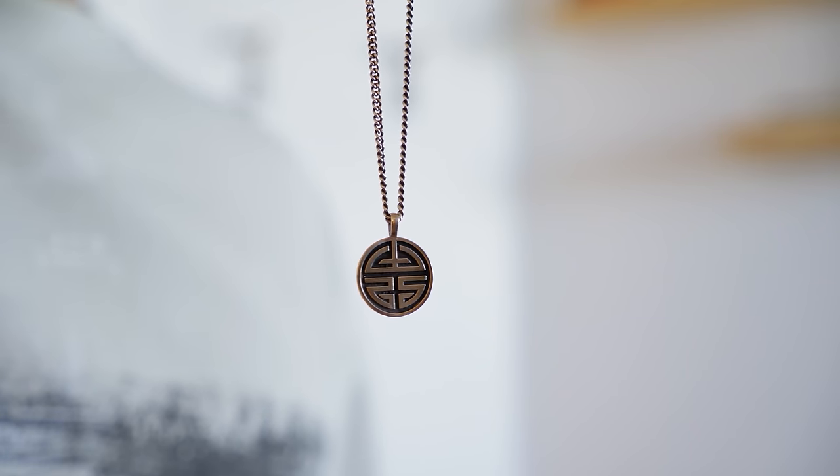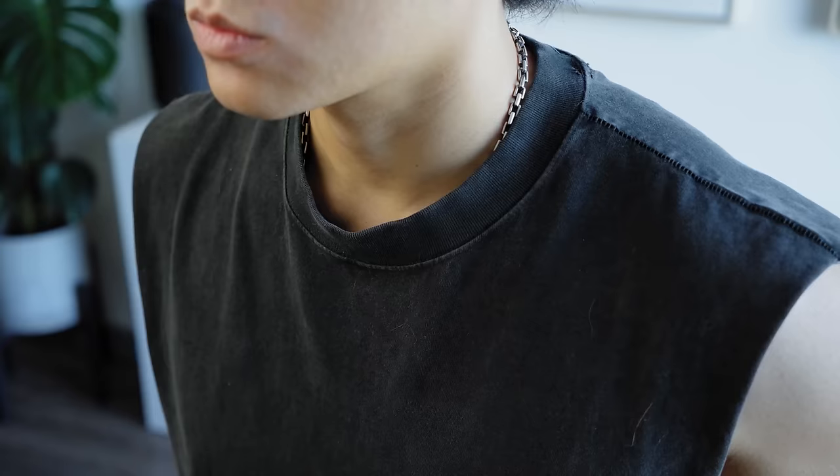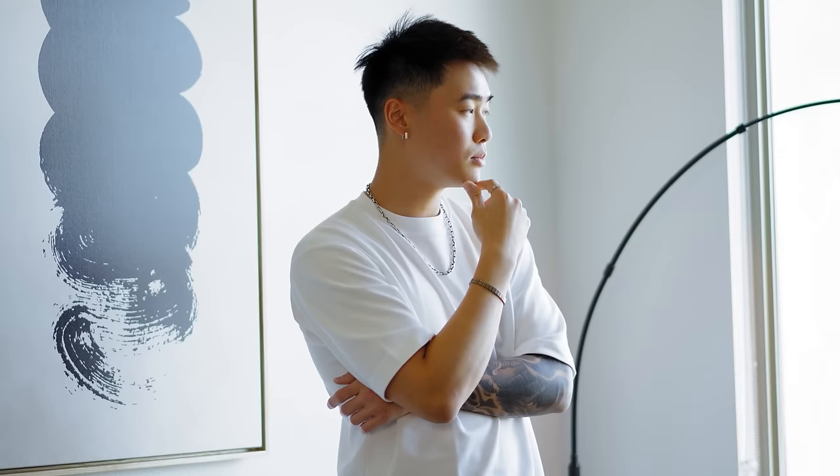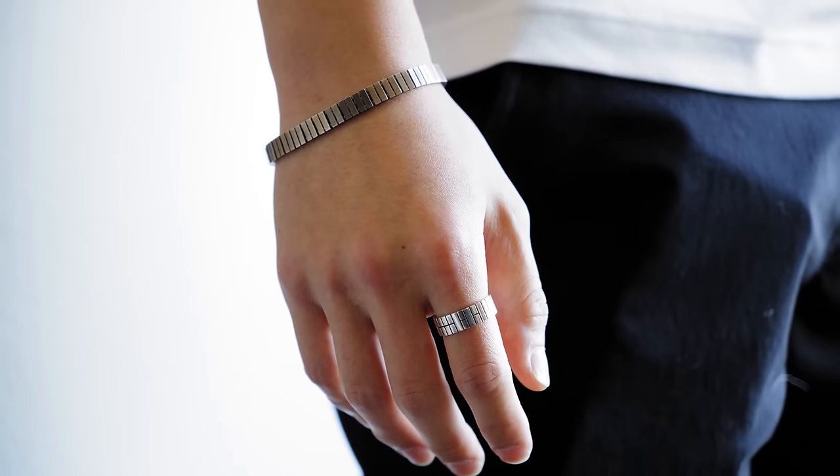I also like this circle pendant — you can never go wrong with it. In terms of wearing it, you can tuck it inside your shirt for a more subtle look, but personally I always want the pendant showing. I dragged my barber into my place to put him onto some jewelry. This dude never wears jewelry, and check him out with this necklace on — look how good he looks. He's definitely gonna get a lot of compliments, just like I know you will.